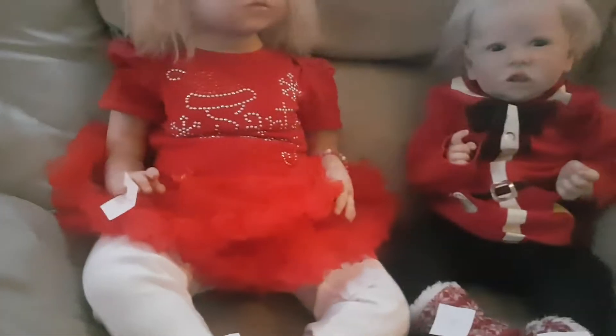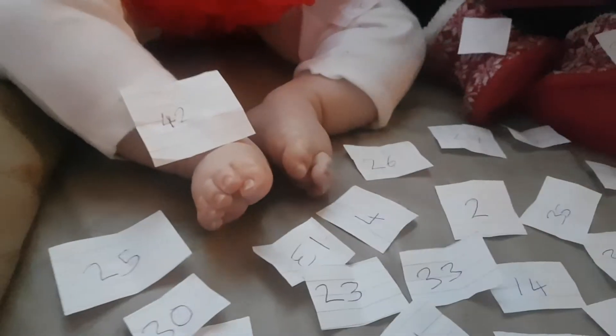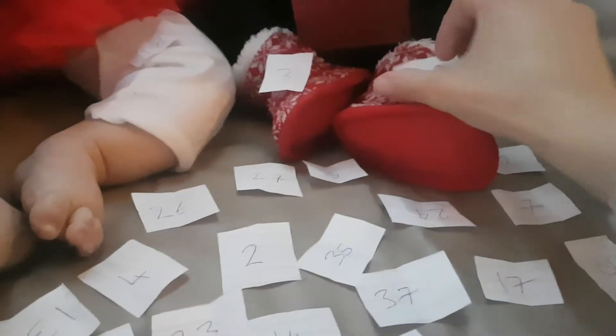So what I'm going to do is try and get through this as quickly as I can for you all. I want to make sure everything fits in the box, and it does. I'm going to use this Christmas box to do the drawing in, so I'll just place the box there. Everything fits, which is good.